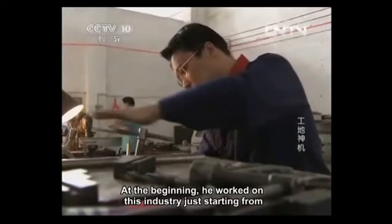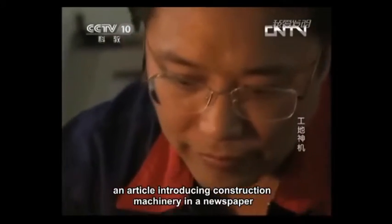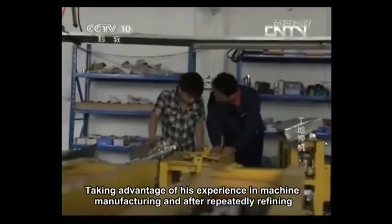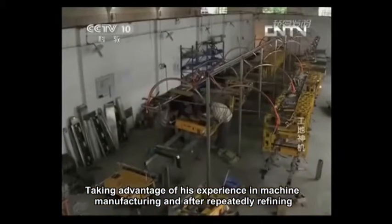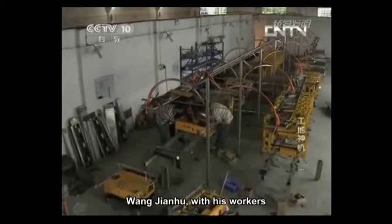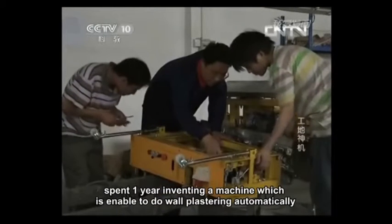At the beginning, he worked in this industry starting from an article introducing construction machinery in a newspaper. Taking advantage of his experience in machine manufacturing and after repeatedly refining, Wang Jianhu, with his workers, spent one year inventing a machine which is able to do wall plastering automatically.